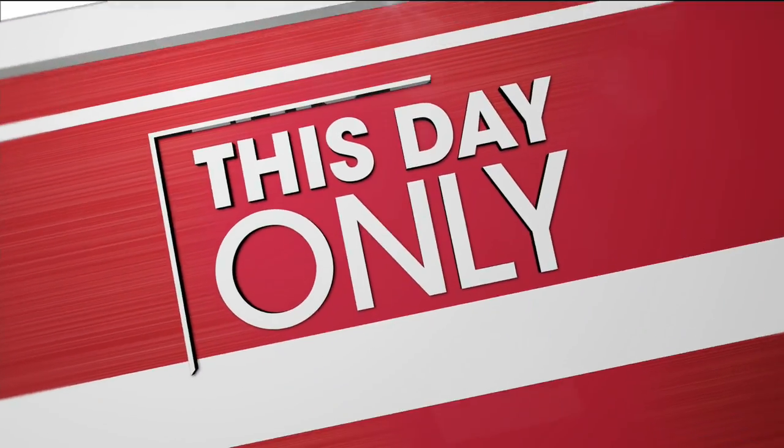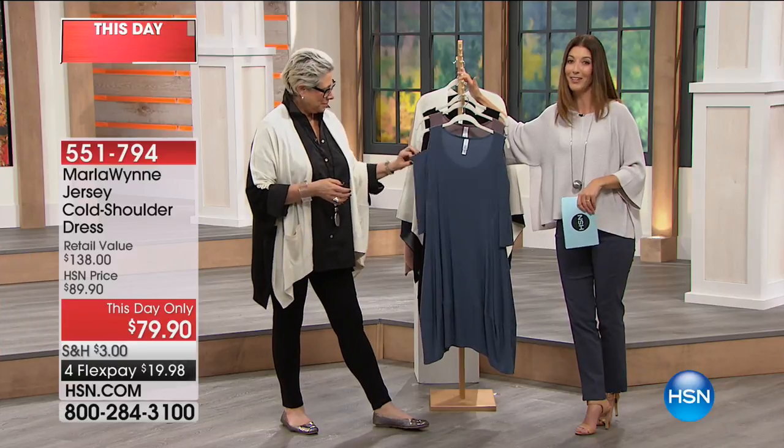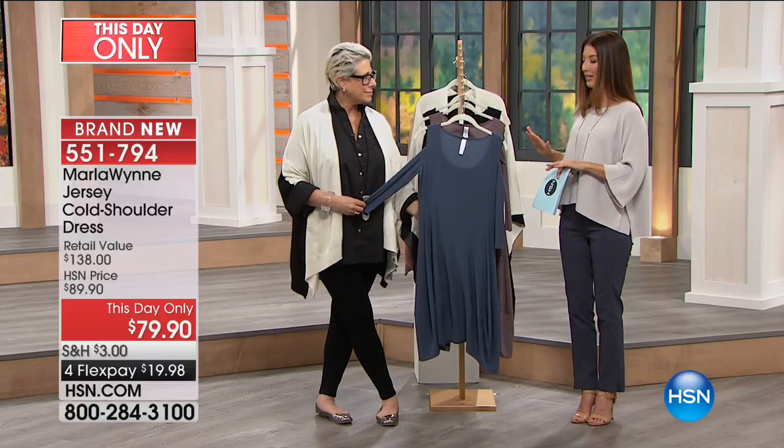I think she broke the internet when her new fall collection premiered here at HSN. A lot of you were shopping over the last few days before she even got here. This is her first show of the visit and you're going to want to dive right in.